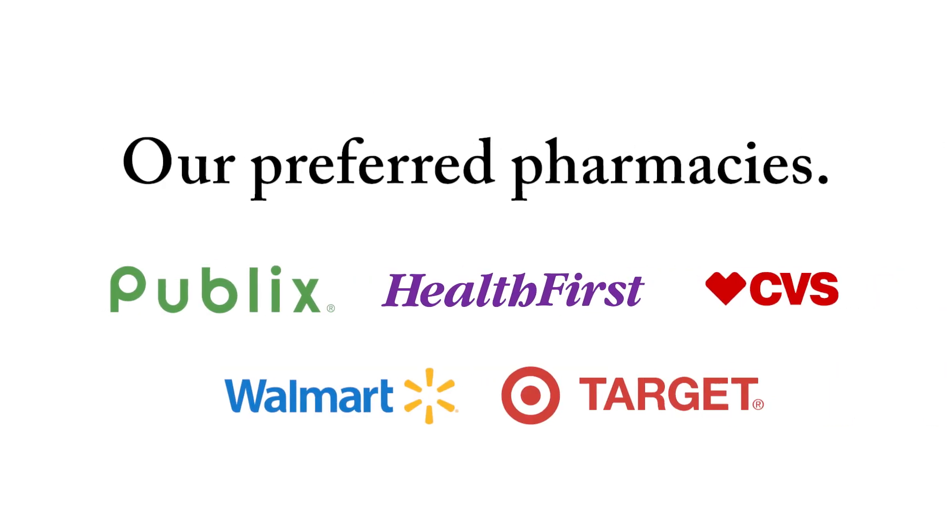You can also save more by using our preferred pharmacies, including Publix, Health First Family Pharmacy, CVS, Walmart, and Target.